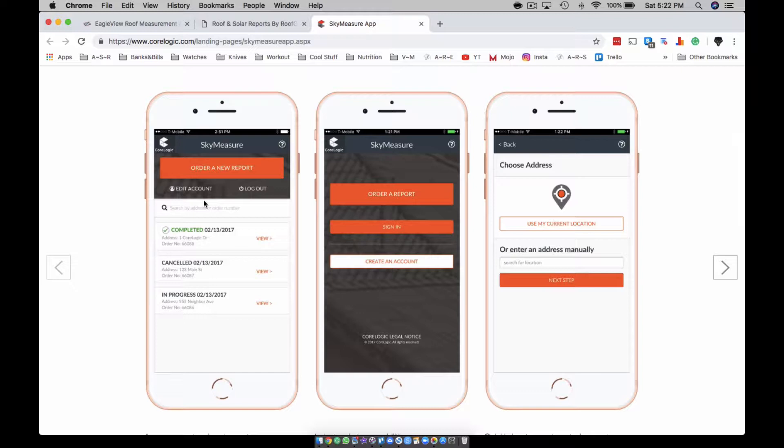He wanted a quote, so I asked if he had the insurance paperwork. He said it was somewhere. I said let me get that, and he asked why. I told him I want the dimensions so I don't have to go buy them. He said he wasn't going to give it to me, and I just said okay — and that's how a lot of customers are going to be.